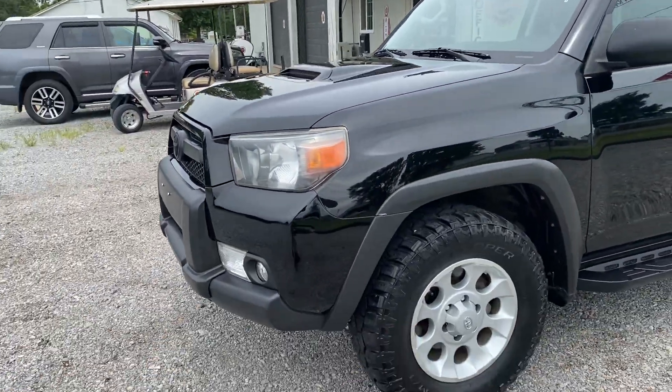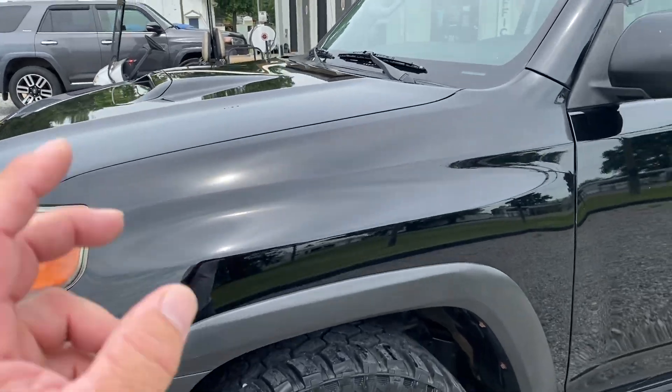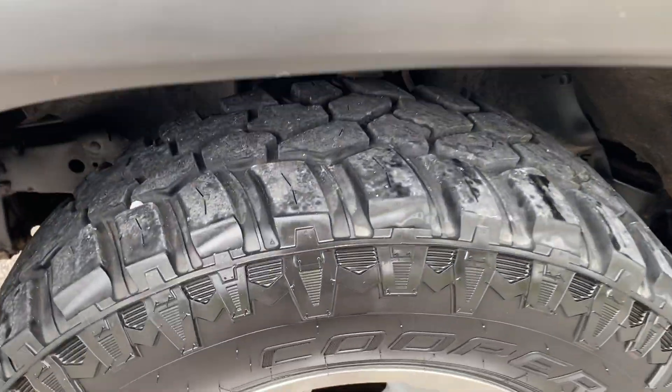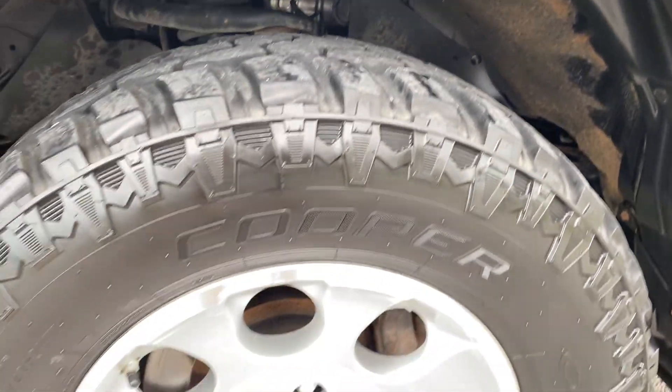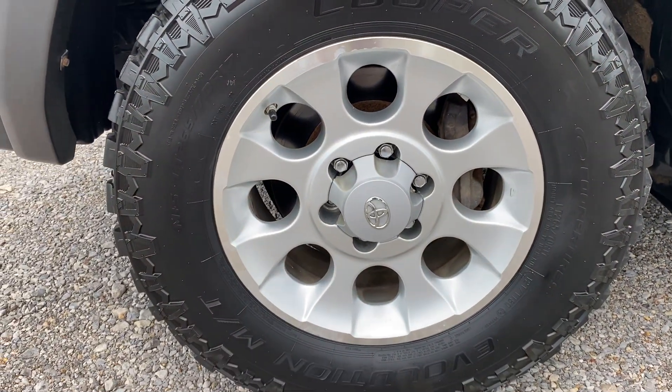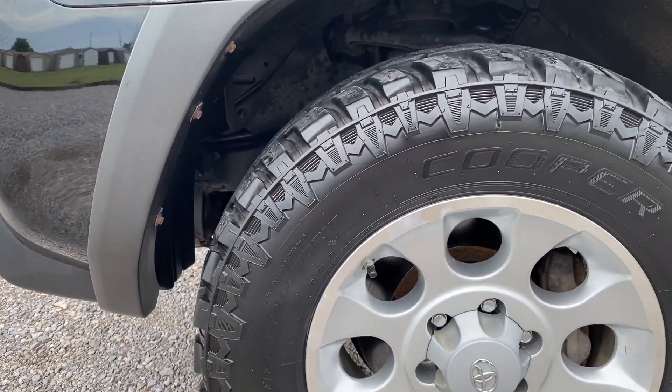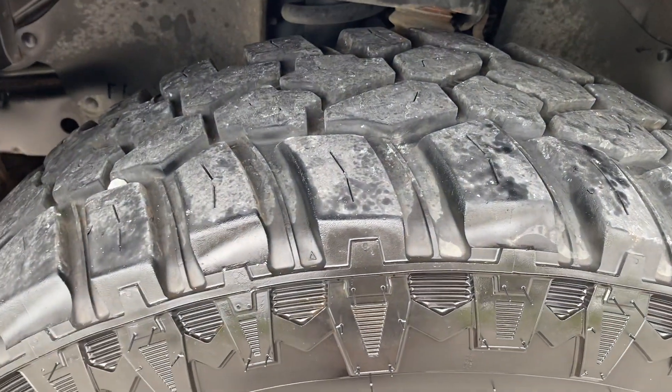Going down the driver's side — paint's in really good condition, real high luster and shine. Down here on the tire, these are MTs, they're Cooper Evolution MTs. They're 265/70R17s. There's your tread.